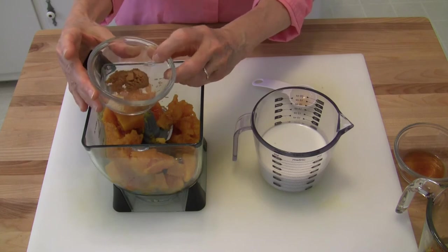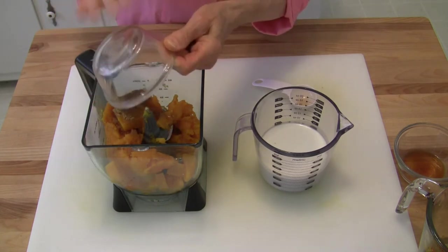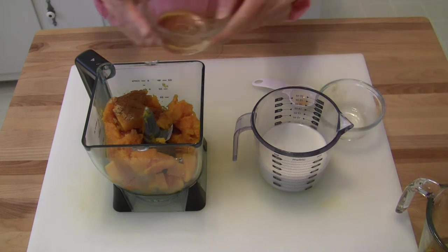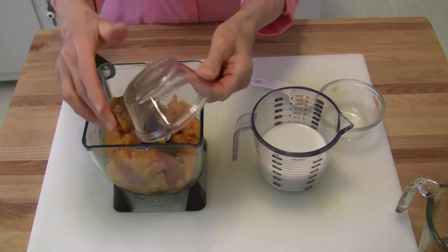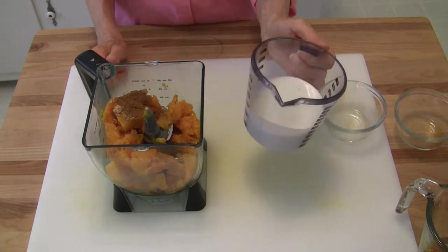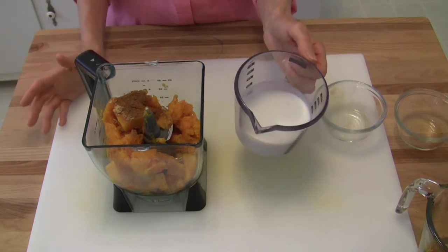I'm going to add a mixture of one teaspoon of ground cinnamon, a fourth of a teaspoon of ground ginger, and a fourth of a teaspoon of nutmeg. Then I have a teaspoon of vanilla extract. I also have some coconut milk — you can add whatever milk of choice to make this creamy.